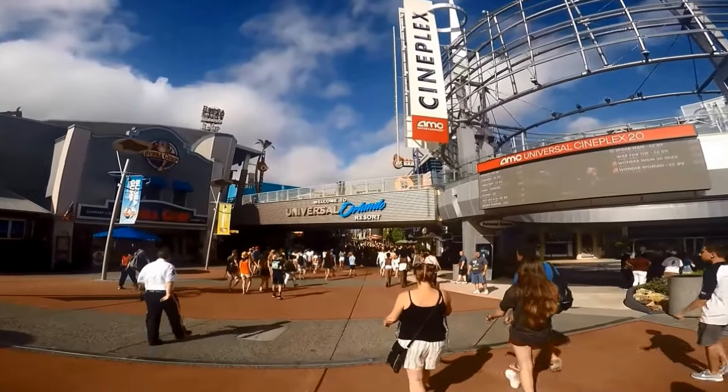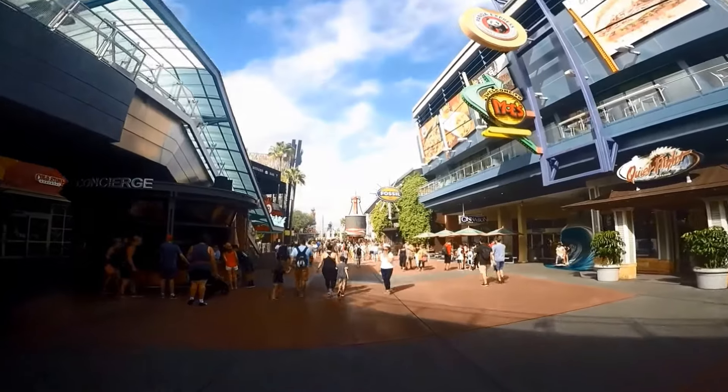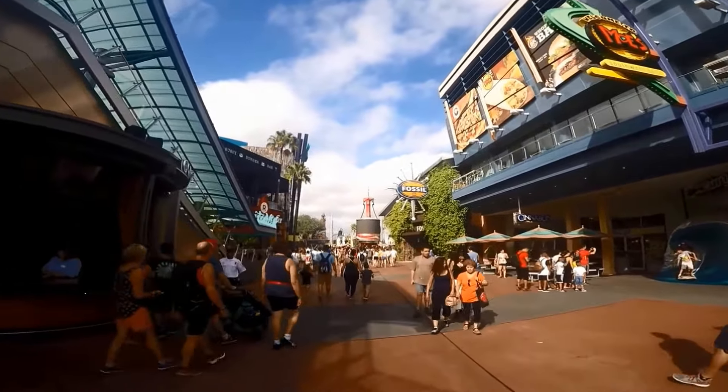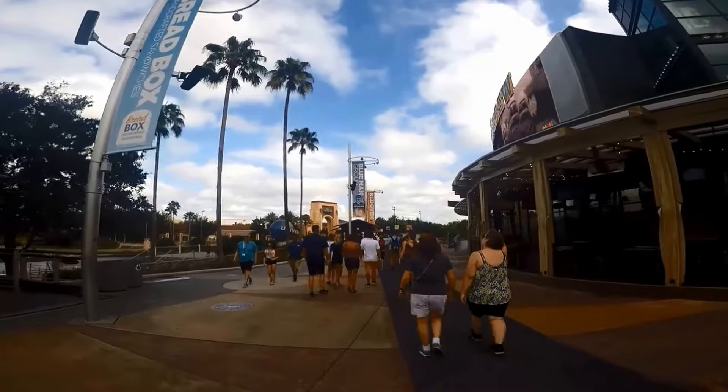Tip 3: You can also take the iRide trolley, but it doesn't make a direct stop at Universal Studios. The closest stop is the Doubletree Hotel on the corner of Kirkman Road and Major Boulevard, which is stop G4. From there you can walk about 10 minutes to Universal Studios.